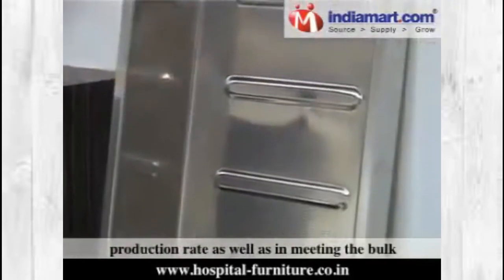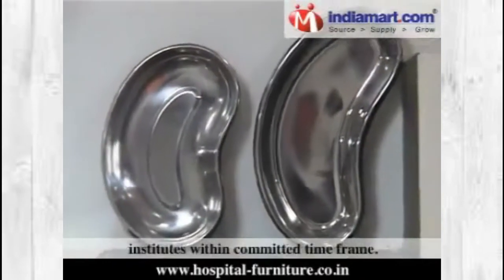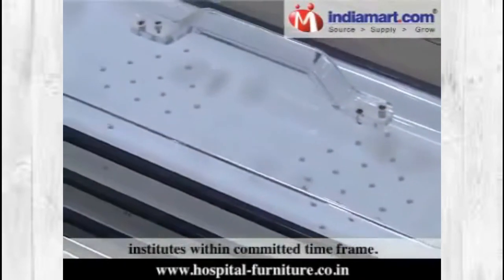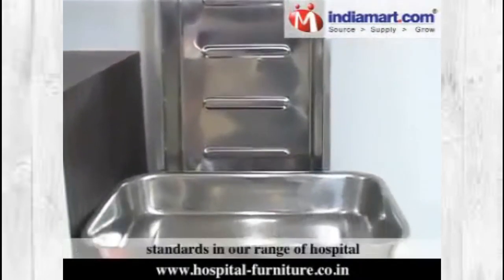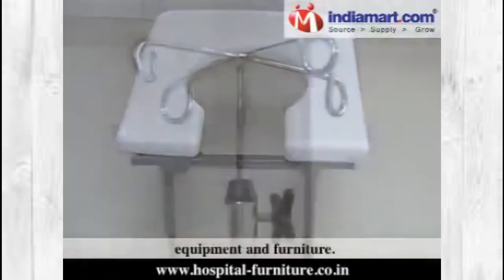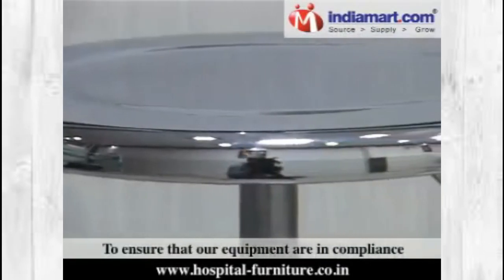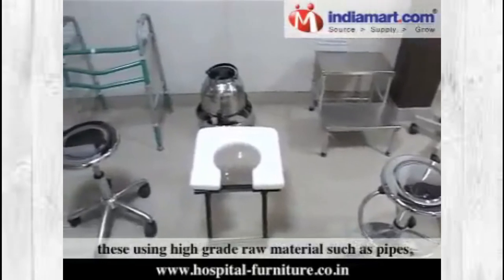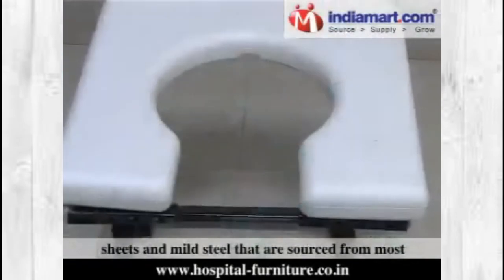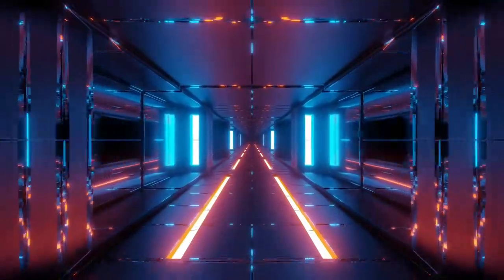Our infrastructure is installed with all the requisite amenities that help us in increasing the production rate as well as in meeting the bulk requirements of hospitals, clinics and medical institutes within committed timeframes. Being ISO certified, we focus on maintaining high quality standards in our range of hospital equipment and furniture. To ensure compliance with international quality standards, we manufacture these using high-grade raw materials such as pipes, sheets and mild steel sourced from the most trusted vendors in the market.